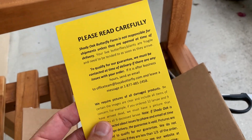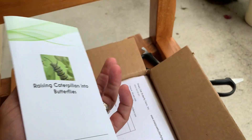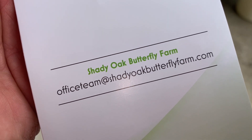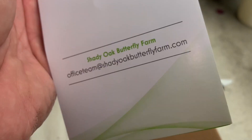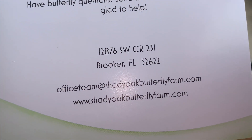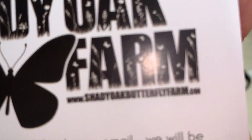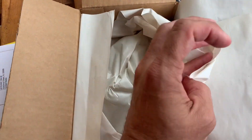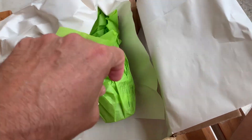Here we go — first there are some instructions, and there is a brochure. There's the email for the office team at Shady Oaks Butterfly Farm. Here's some of the information — ShadyOaksButterlyFarm.com. They have all kinds of stuff and we'll get into that a little later. They gave me a pretty decent deal on these, and we are going to jump in here and see what kind of shape our caterpillars are in.